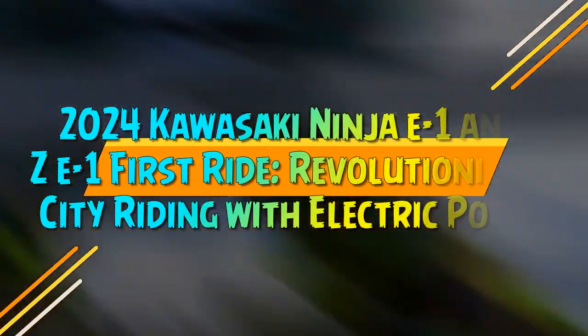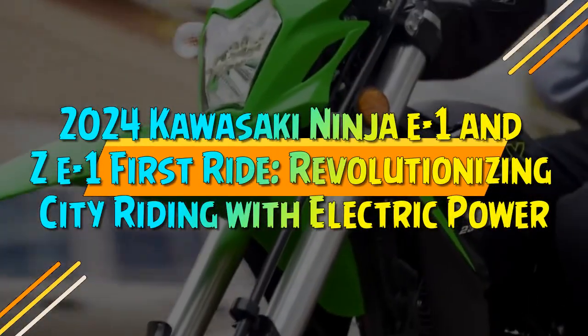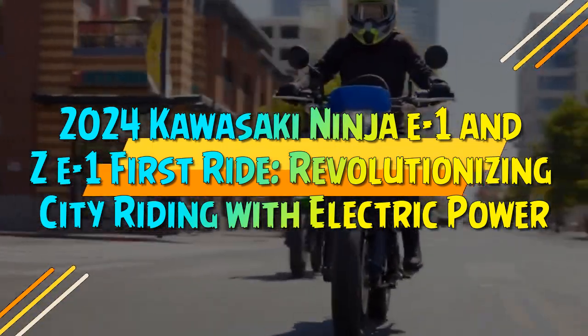2024 Kawasaki Ninja E-1 and Z-E-1 First Ride — Revolutionizing City Riding with Electric Power.